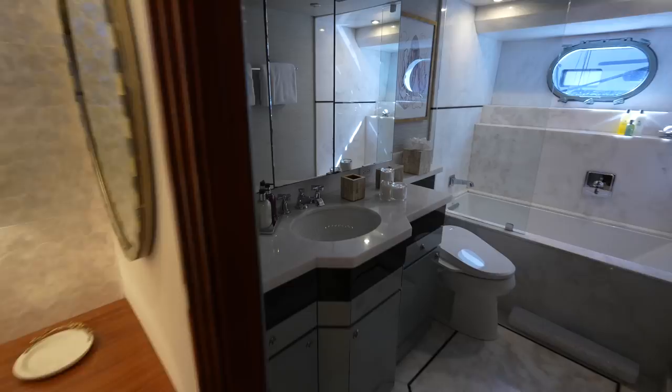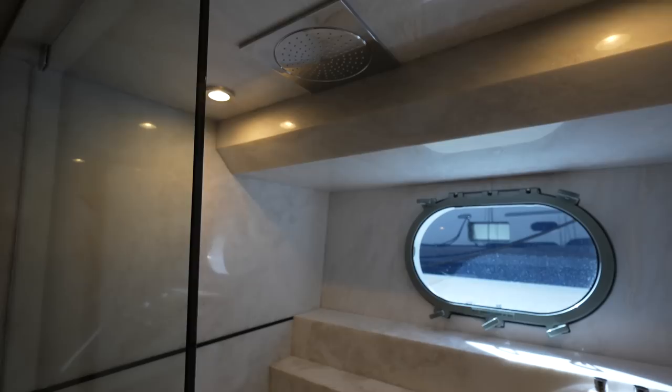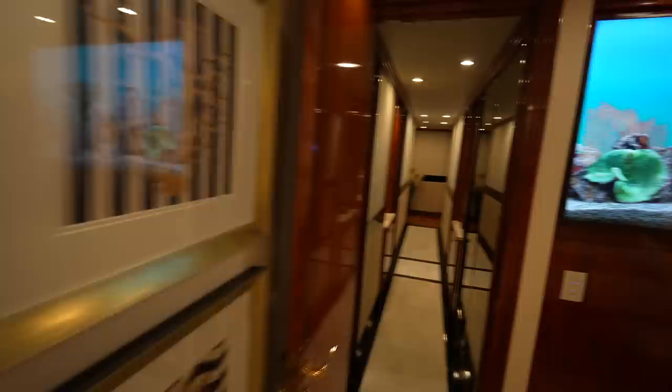All the different owners of this yacht have been very meticulous with maintenance. And because this is a Christensen, it is a very high quality build. This cabin also has a bathtub in combination with the rainfall shower. If you're enjoying this Christensen superyacht so far, make sure you like the video.